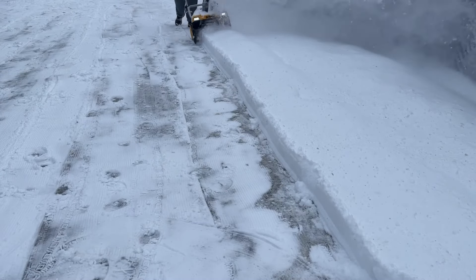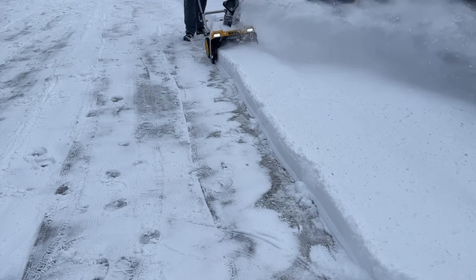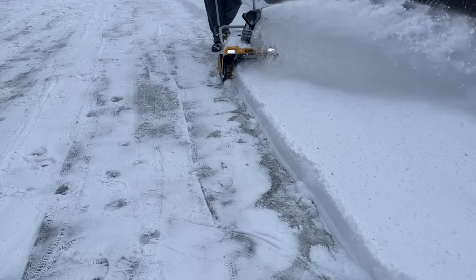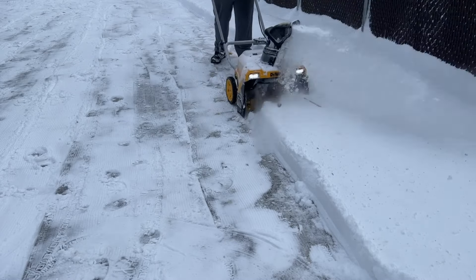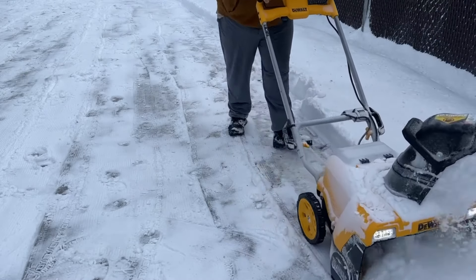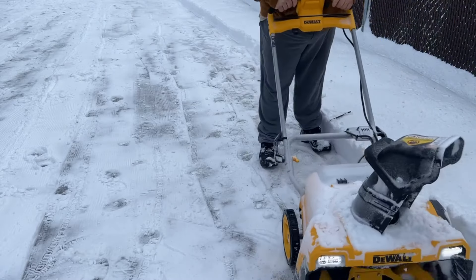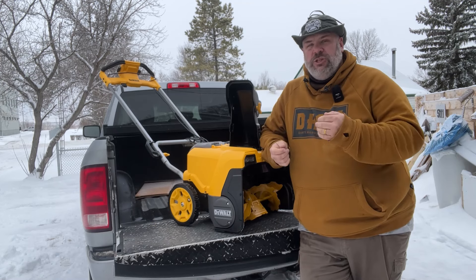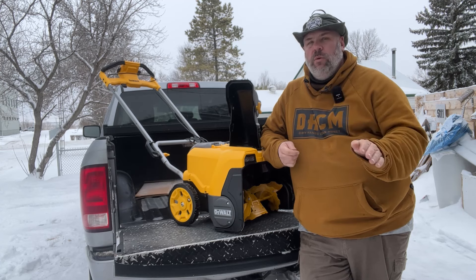There are a lot of reviews online that say it didn't handle hard-pack snow really well. Anything like this, you're going to want to get out and do it either in the middle of the snowfall or at the very end — don't wait until it's been out there for seven days and the sun's got to it and there's a crust of ice. But there was some stuff over to the sides of my driveway that was very crusty, very icy, and it required a little extra elbow grease pushing, but it chewed through it way better than I expected.